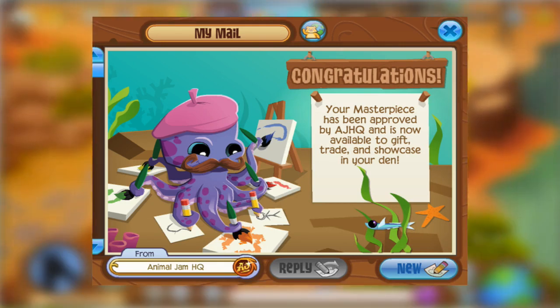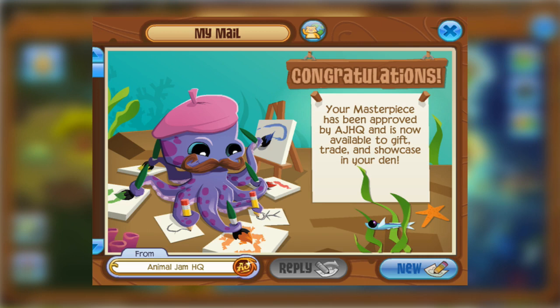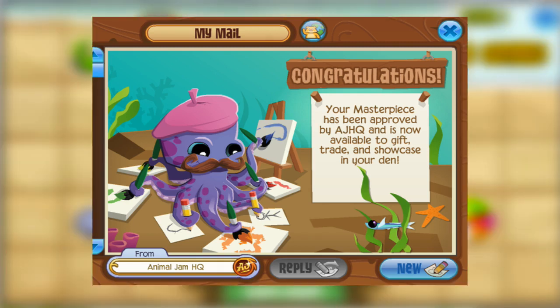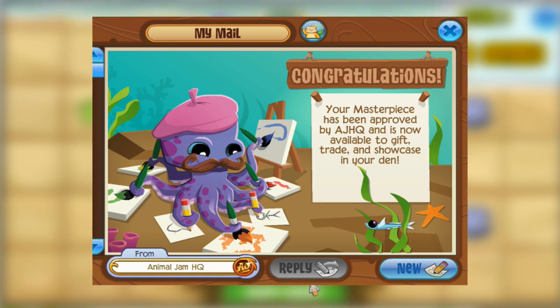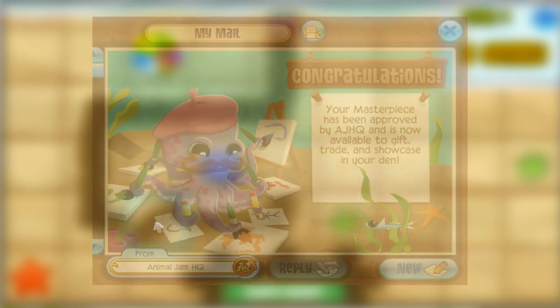This next postcard, although it doesn't have the official Animal Jam HQ stamp on it, still has some rarity. It reads: 'Your masterpiece has been approved by AJ HQ and is now available to trade, gift, and showcase in your den.' You can create a masterpiece through the Animal Jam website by painting or drawing something, then submitting it to AJ HQ. Once accepted, you're gifted this jammogram. I consider it rare because it takes real skill to create an Animal Jam-themed piece and get it accepted.